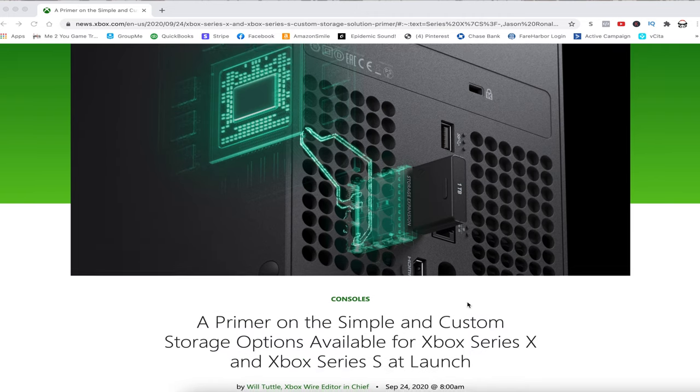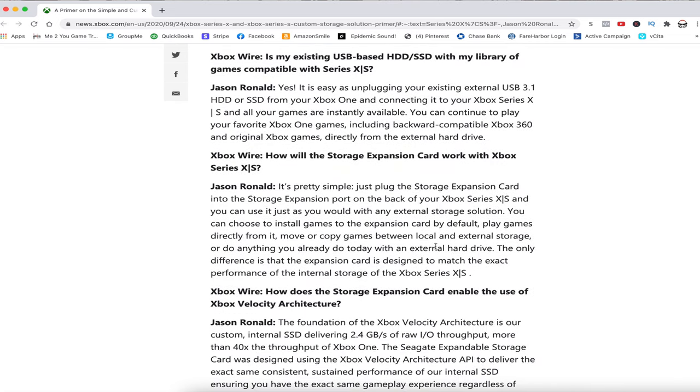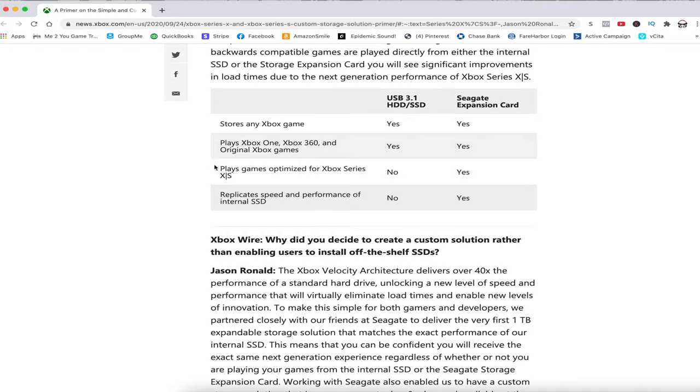We're still going to find that internal space fills up very quickly, so you'll still be deciding whether you want to buy that Seagate card. Maybe you want to delete games — well, there is a solution for that as well, and it still involves your external hard drive. If you're using a 3.1 external hard drive to store your current games, you cannot play directly from it. However, you can store the game there and then transfer it from your external hard drive to your internal SSD. So instead of deleting a game to make room, you can simply move the files from your internal hard drive over to the external. Then if you get the urge to play it again in the future, simply transfer it back from the external drive to the internal drive on the Xbox Series X. That's what I'm going to be doing personally — I find that's a pretty reasonable solution.